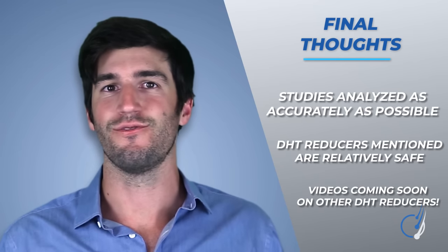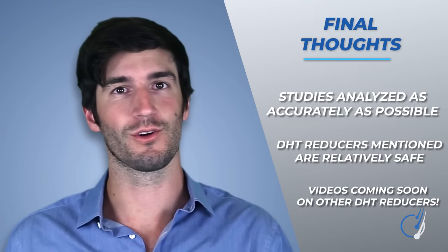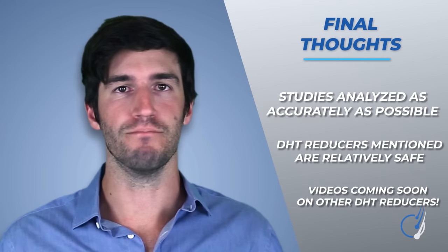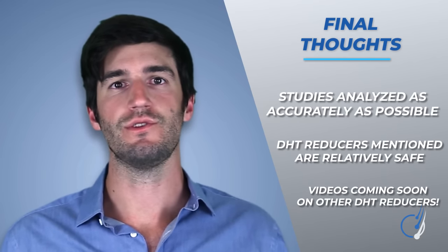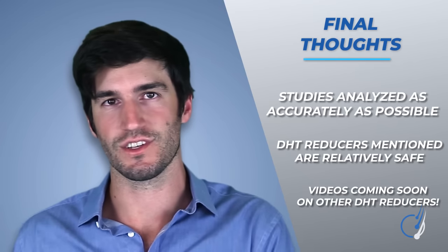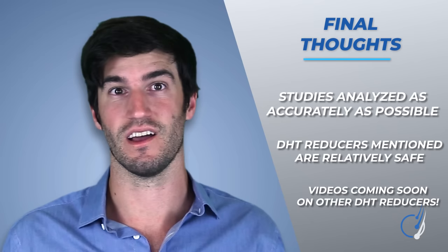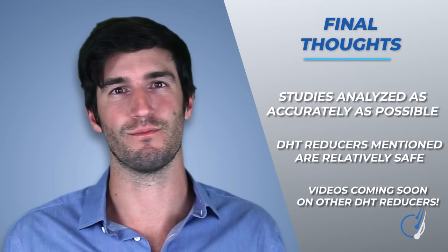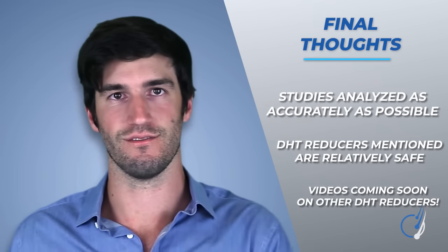Third, we left out a few DHT reducers you probably wanted to hear about — for example, topical dutasteride, RU58841, Procopil, and a bunch of others. We did this on purpose. Most of these treatments have too few studies, too much reliance on experimental data, and too many unpublished clinical trials — a very bad sign — making it really hard to establish efficacy and safety profiles. We're aware of this and will be covering these topics in a later video.